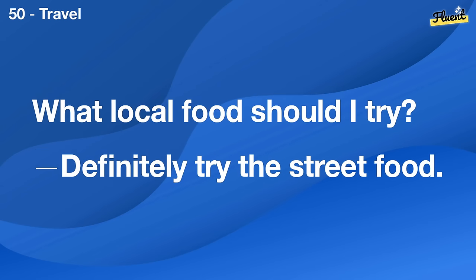Nice to meet you. Where are you from? I'm from Canada. Nice to meet you, too.